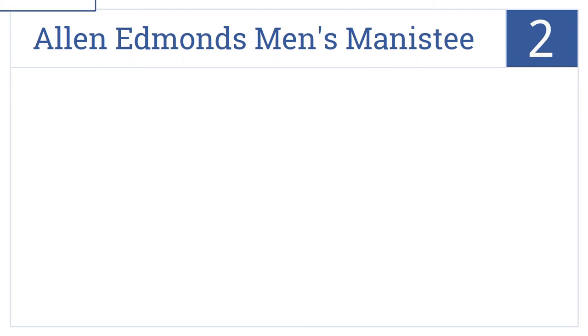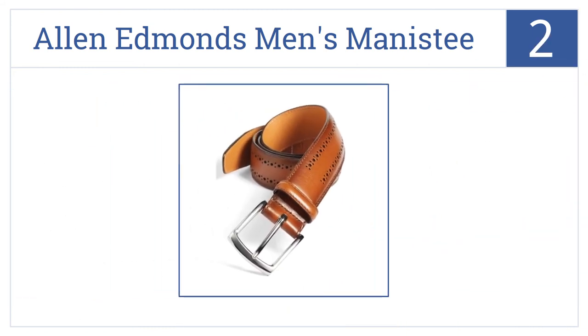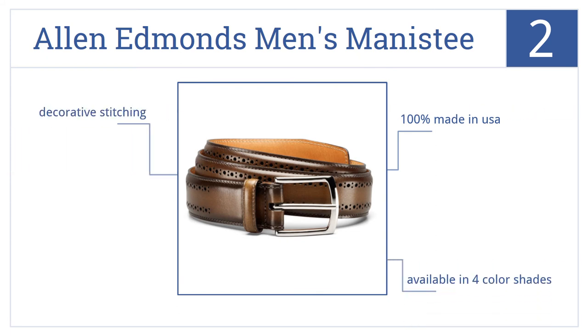At number 2, it's the Allen Edmonds Men's Manistee. This belt can be worn both casually or as a dressier accessory. It will work for most any occasion or outfit. It's 100% made in the USA, it's available in four color shades, and it has decorative stitching.